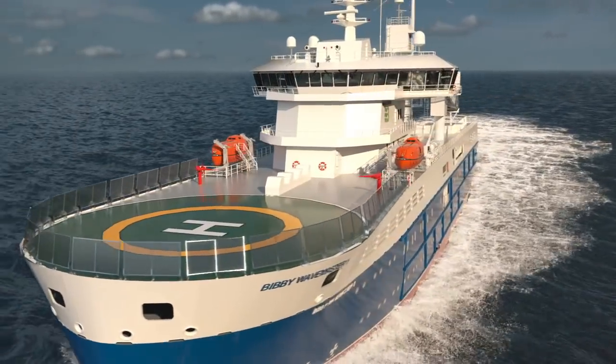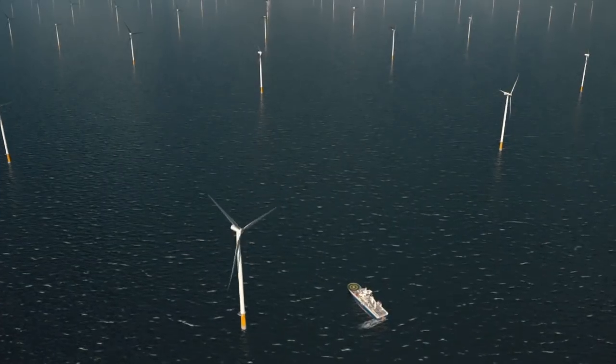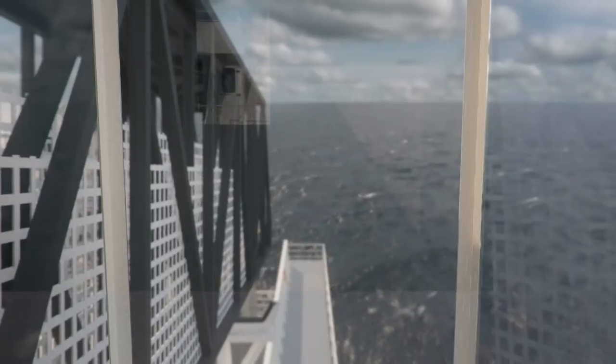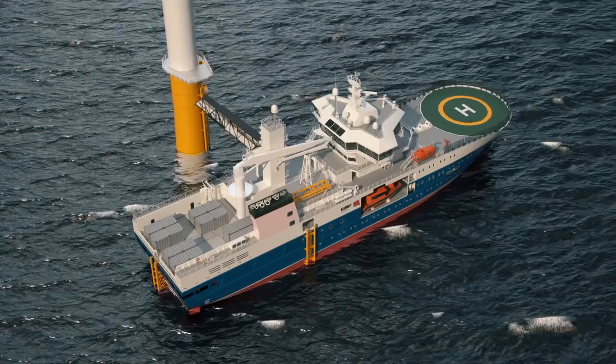Welcome to the next level of comfort and safety for the offshore renewable or oil and gas industries. The ASV-9020 is a unique service operations vessel for the deployment and retention of offshore support and maintenance engineers.